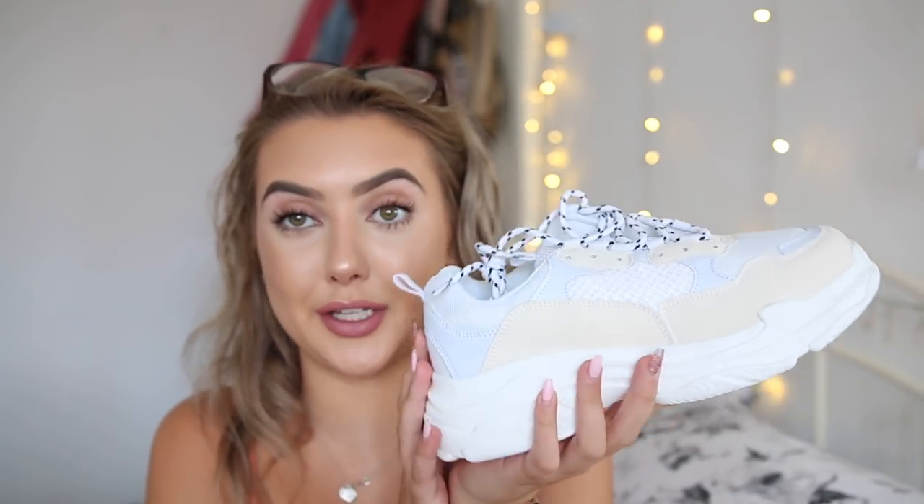The next pair I have are these trainers. I absolutely love these — they have a kind of baby blue, icy white and cream colour and they give me Balenciaga-style vibes. However, I got them in size 6 but they were a little on the small side — my toes were touching the end. So I'd probably need a 7. That's why I'm going to be sending them back. The quality is really nice for inexpensive shoes and they do look like a dupe of Balenciaga's. So unfortunately they're a miss, but if they'd fit they would have been a hit.